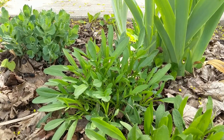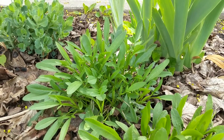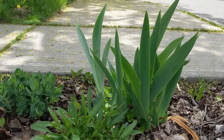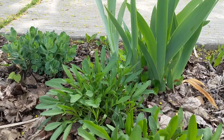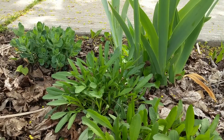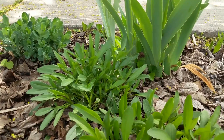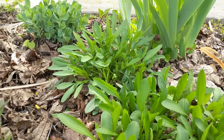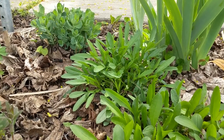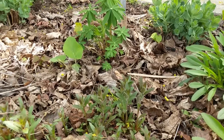Here is our lanceleaf coreopsis. It's about doubled in size since last year when we transplanted it, and it is also in our boulevard garden right beside the bus stop. It's going to take up a lot of space over time. We've got some non-native plants like sedum, iris, and daisies here that we're going to move or share with friends as this and the other native plants grow in.